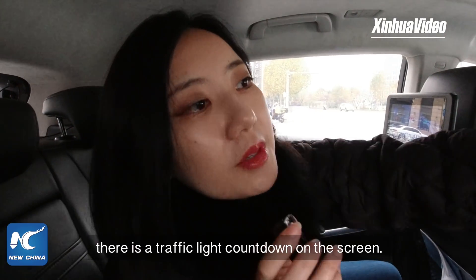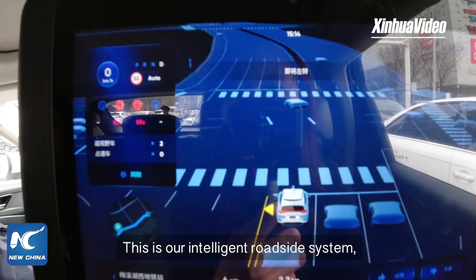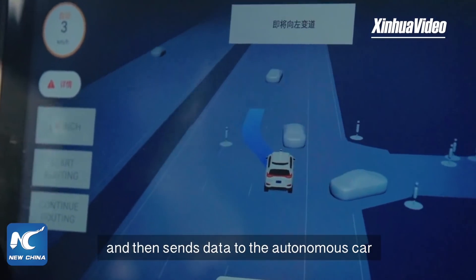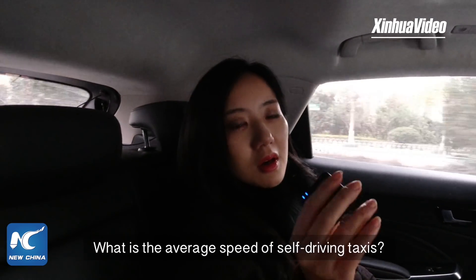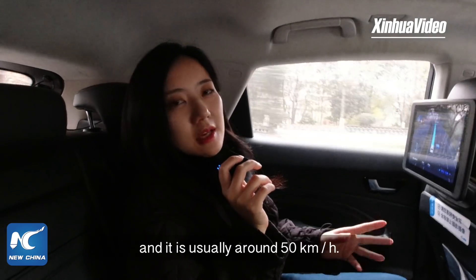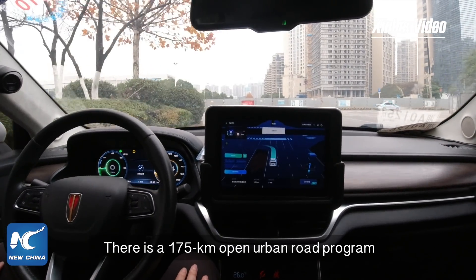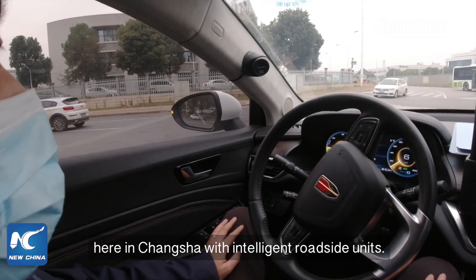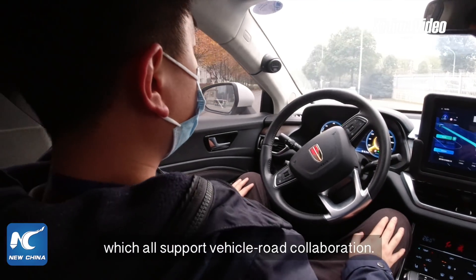You can see there is a traffic light countdown on the screen. Our intelligent roadside system has access to traffic lights and sends data to the autonomous car via V2X communication. The car drives strictly under the speed limit, usually around 50 kilometers per hour. There is a 175-kilometer open urban road program here in Changsha with intelligent roadside units installed at dozens of intersections, all supporting vehicle-road collaboration.